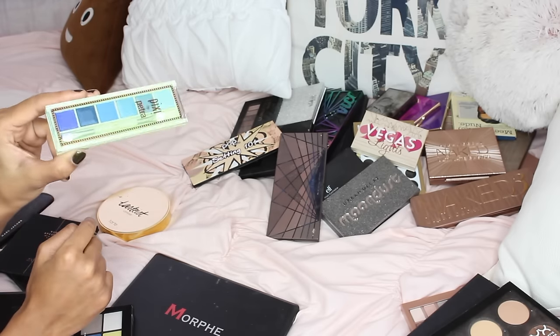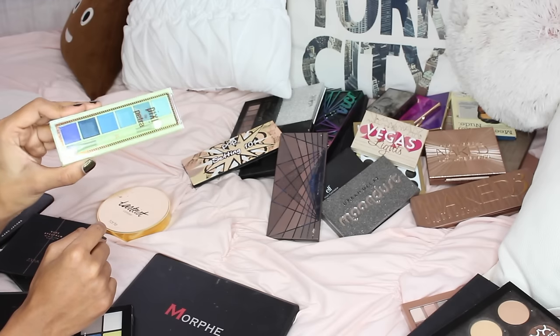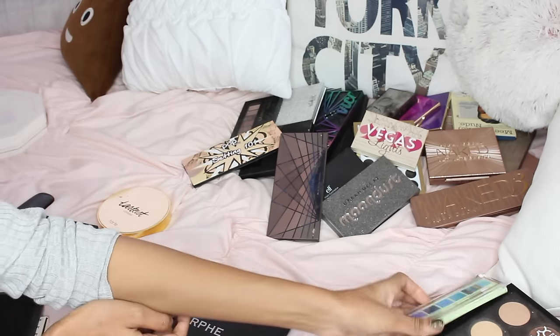The Pixie blue eyeshadow is a beautiful shadow — I used it for my Harley Quinn tutorial — but I'm going to be getting rid of it because I have many shades like this.